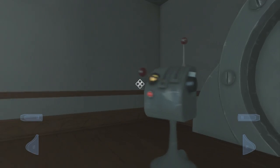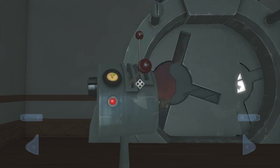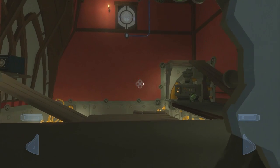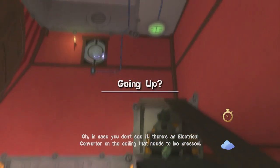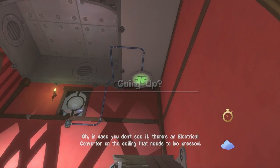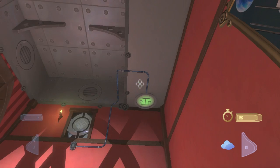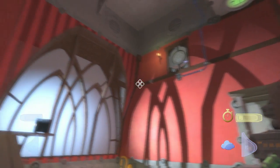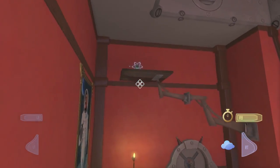Alright, let's see what we have going on in here. Is it going? There it goes. That door took an oddly long amount of time to open up. In case you don't see it, there's an electrical converter on the ceiling that needs to be pressed. I question why you would even put that there. I hear another awkward noise machine, actually. There it is, behind me.